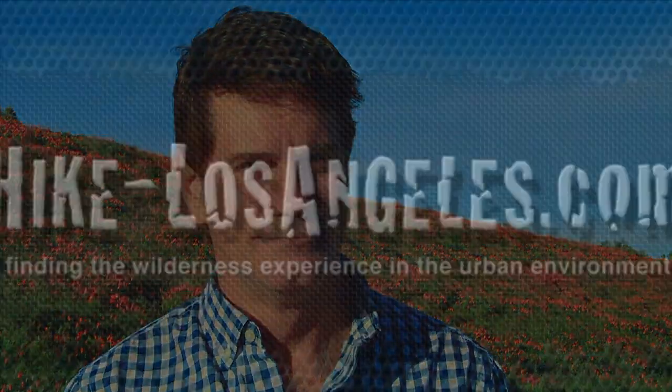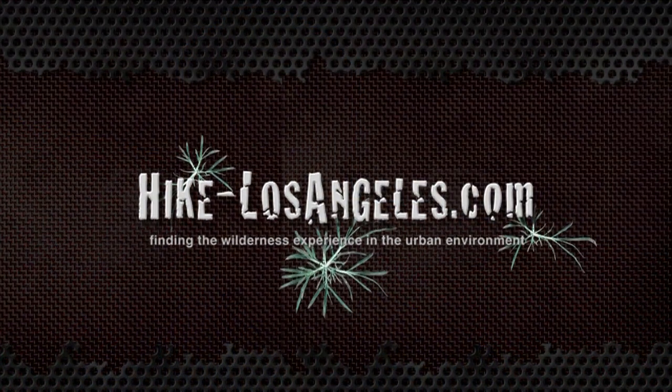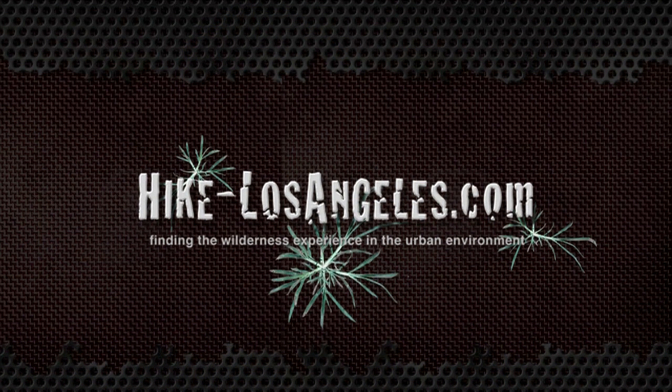Anyway, until next time, I'm William Gilmore asking you to take a hike, Los Angeles, right here on HikeLosAngeles.com. See you next time!